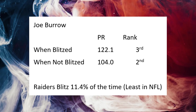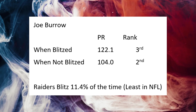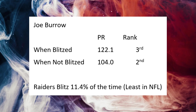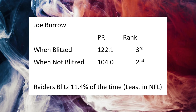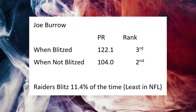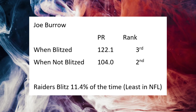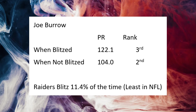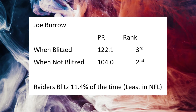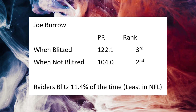This gives Raiders fans a lot of optimism heading into this game. Looking at Joe Burrow when blitzed versus not blitzed: his passer rating when blitzed is 122.1, and 104.0 when not blitzed — ranked third and second in the NFL respectively. But guys who are great against the blitz have a bigger jump. So as a defensive coordinator, I wouldn't blitz the Bengals often given that 18-point passer rating jump. The Raiders blitz only 11.4% of the time — last in the NFL — which is a matchup advantage for Las Vegas.